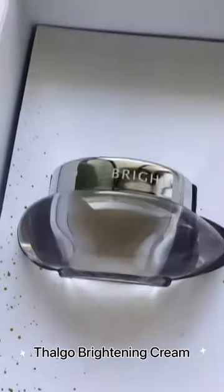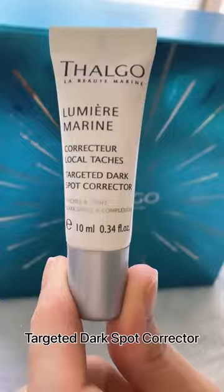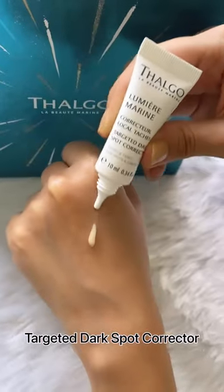It contains a brightening hydrating moisturizer, skin brightening serum, and a dark spot corrector. Use it daily and your skin will be visibly smoother and the complexion more luminous. After 28 days, dark spots seem less visible and the complexion looks brighter and more even.